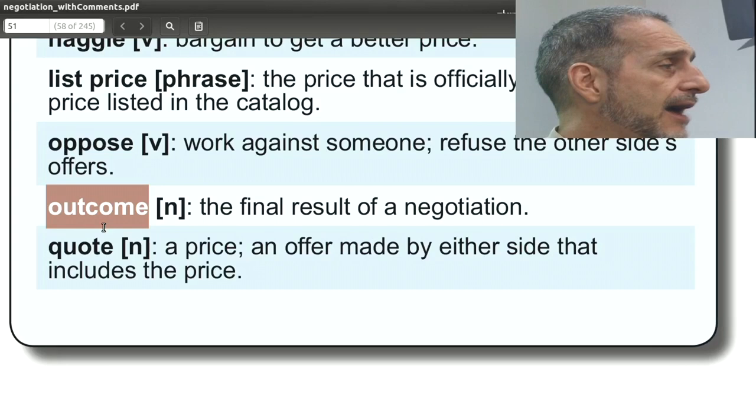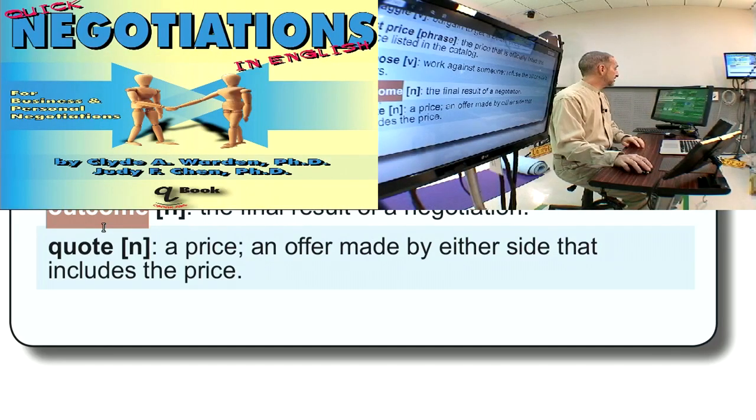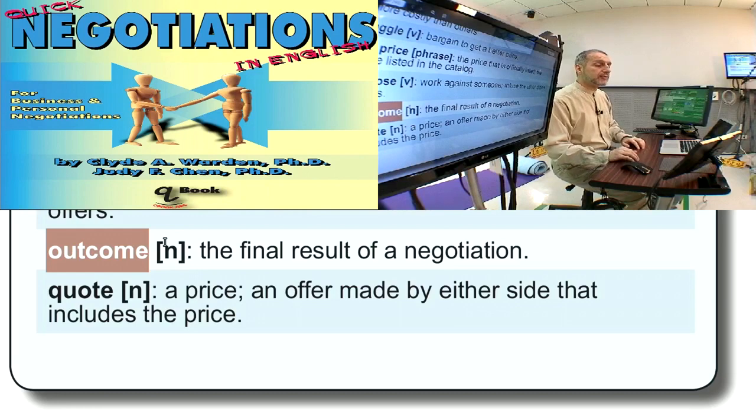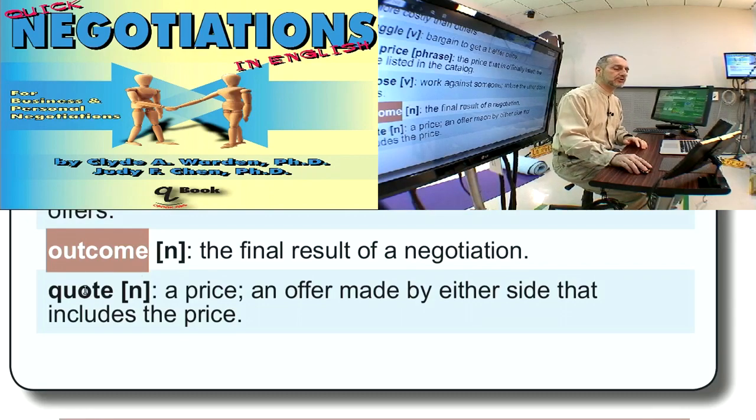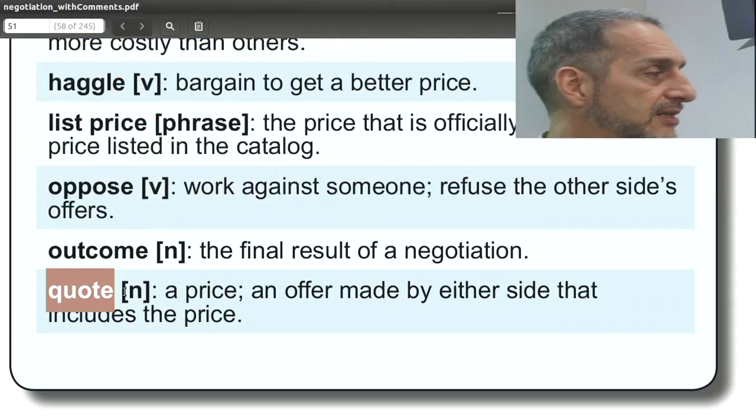Outcome is what comes out of the negotiation — it's the final result. We can use this by telling the other side: 'I want to have a positive outcome,' 'we are working towards a positive outcome.' Usually you think of outcome in a positive way. In negotiation, if the negotiation fails it's not an outcome that's a failure — it's just no outcome. So an outcome infers that we're going to have some kind of success, something's going to come out of the negotiation.